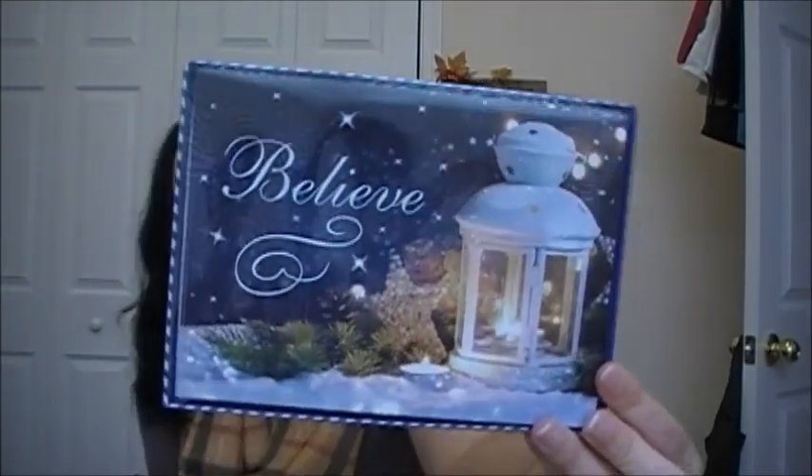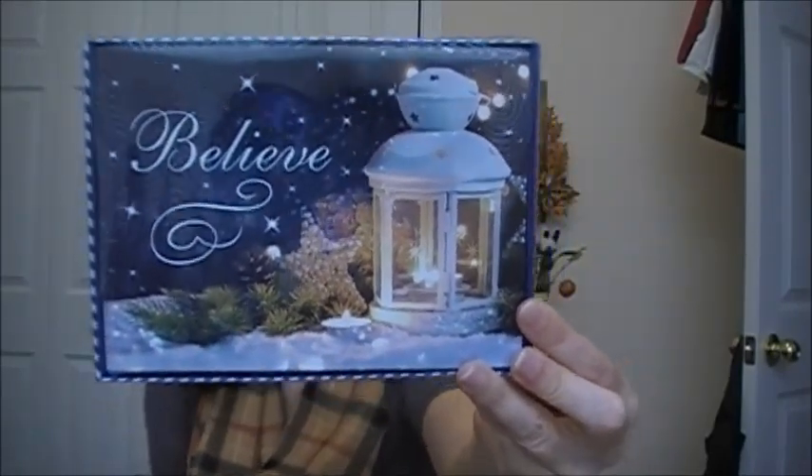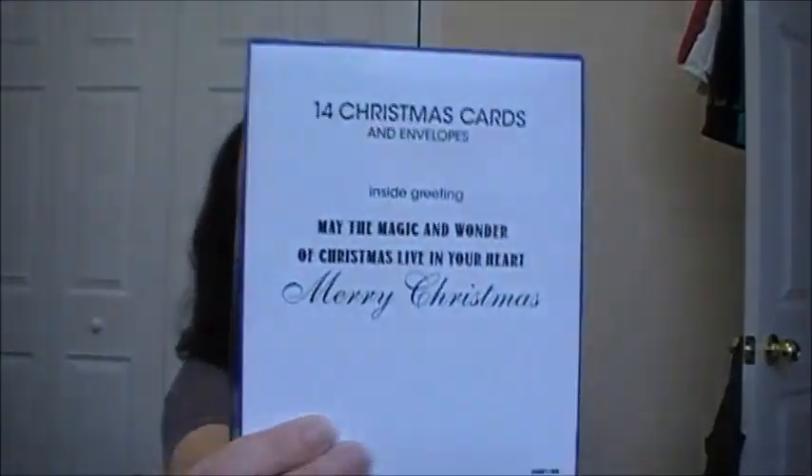Then I really like this one — it says 'Believe' and has like a lantern, a starfish ornament, and some pine. The inside greeting is: 'May the magic and wonder of Christmas live in your heart. Merry Christmas.'